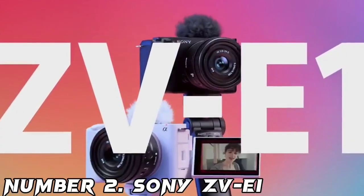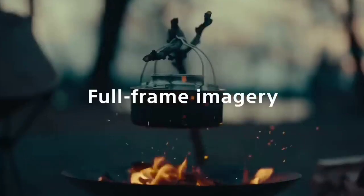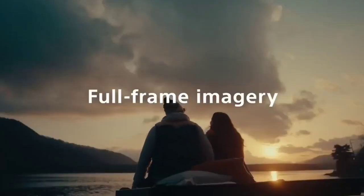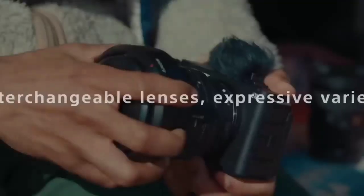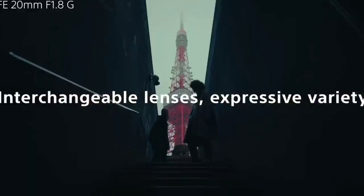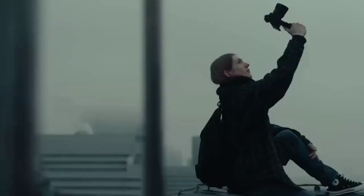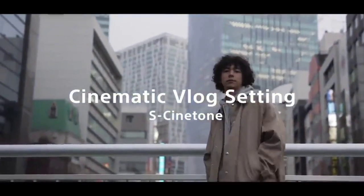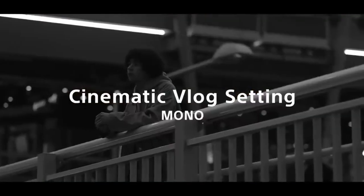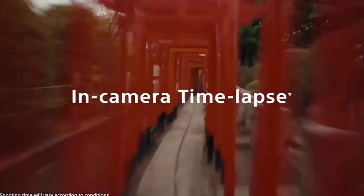Number 2: Sony ZV-E1. The ZV-E1 is an excellent vlogging camera — small, compact, and lightweight, while packing in incredible features like an image-stabilized full-frame sensor and subject recognition and auto-tracking straight out of the Sony A7R V. The camera is also incredibly simple and intuitive to use, perfect for anyone wanting professional-looking footage without knowing a lot about cameras. Video footage is excellent — sharp, clear, and with good color direct from the camera. Stills are also fantastic quality, though limited by the 12MP sensor. The latest autofocus tracking from Sony is incredibly fast and accurate, with AI powers meaning you don't have to worry about focus.